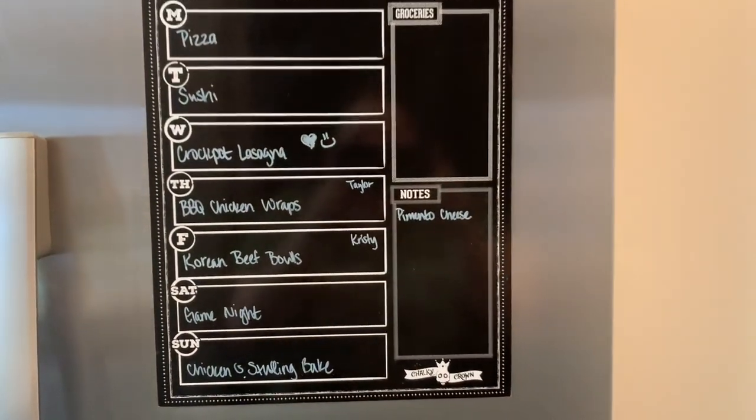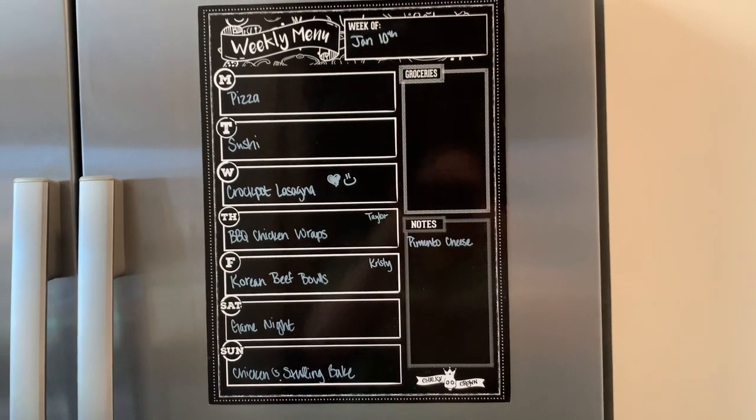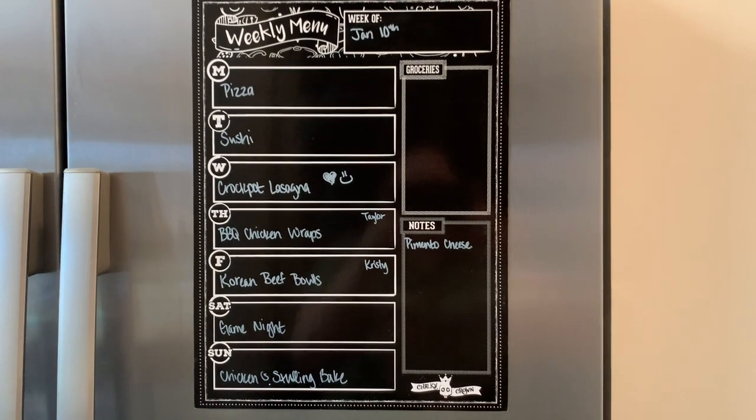That is our menu plan. Thank you so much for watching. If you liked this video, please hit the thumbs up button below and subscribe to my channel if you're not already. I hope you have a great rest of the day. Thanks so much, bye-bye.